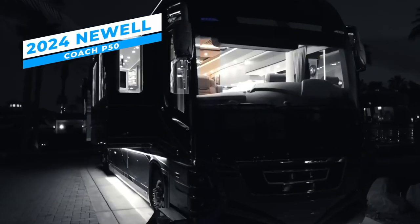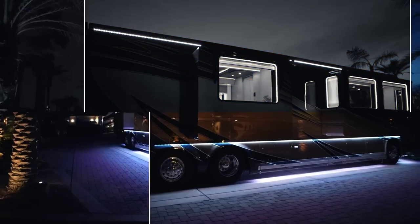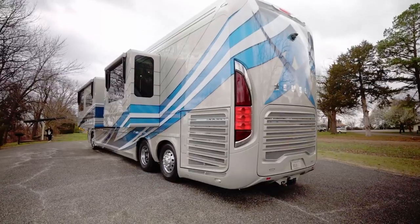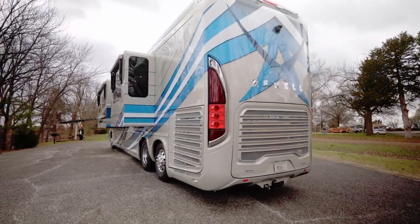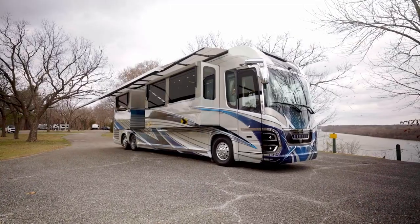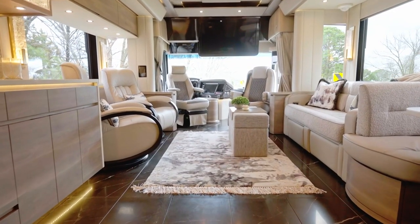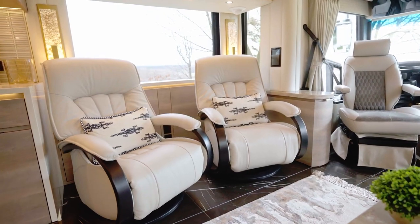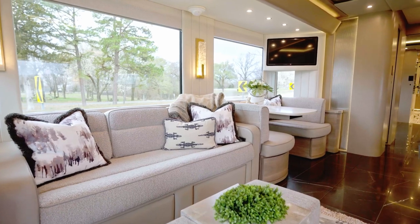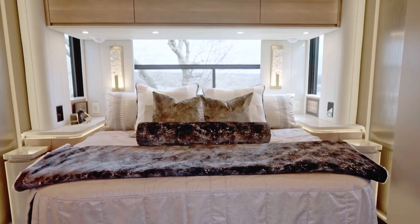2024 Newell Coach P50. The 2024 Newell Coach P50 represents the very definition of luxury travel. This motor coach redefines luxury on the road by fusing state-of-the-art technology with attractive workmanship. Made of high-quality materials with an opulent finish, it draws attention when driving. You'll be met with an exquisite decor that matches the best luxury hotels when you enter the P50, with luxurious couches, a cutting-edge entertainment system, and expansive views.